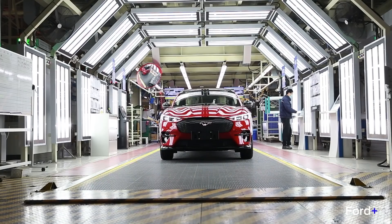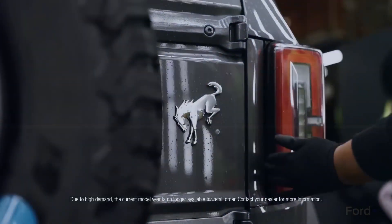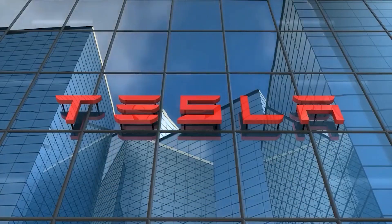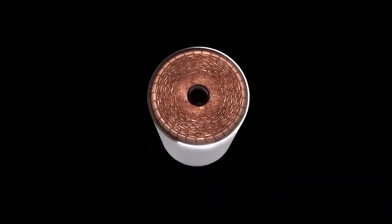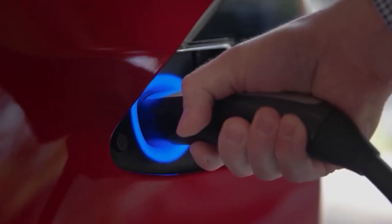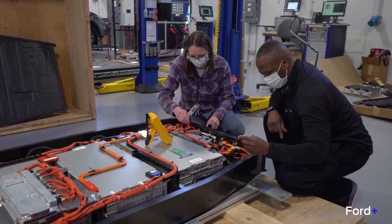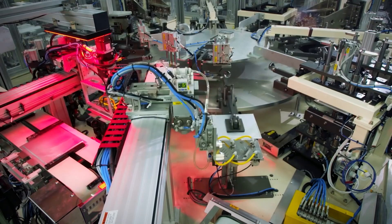Ford expects to boost its global electric car production capacity to 600,000 units by 2023, making it the second largest U.S. electric vehicle producer after Tesla. But to do so, Ford must conquer the battery supply chain. The American manufacturer has announced it'll be upgrading the electric vehicles it produces with a new LFP battery composition that will boost capacity and reduce manufacturing costs. Join us today as we take you through Ford's new lithium iron phosphate battery that has shocked the entire car industry.